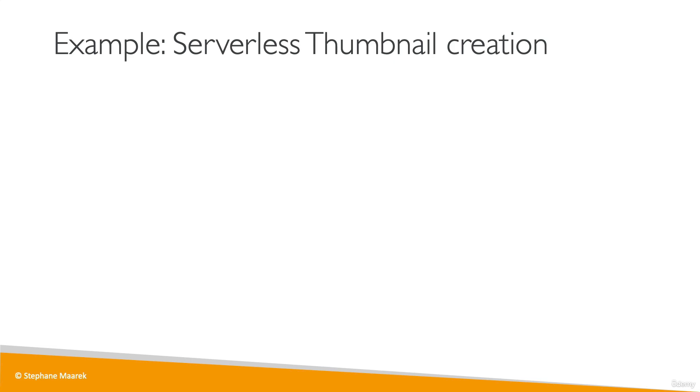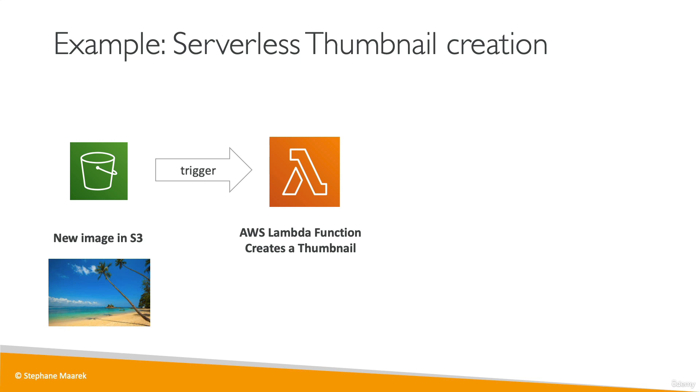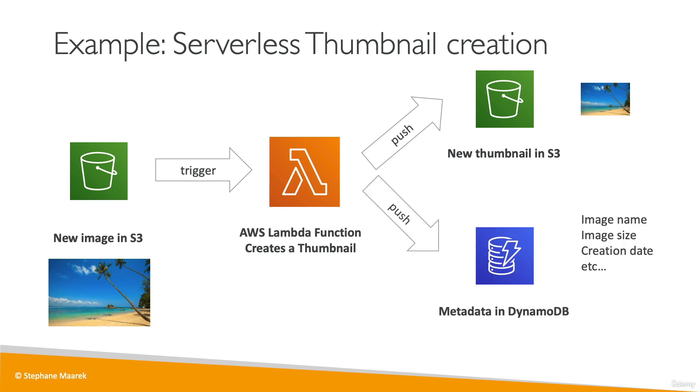A very common use case for Lambda is creating a serverless thumbnail creation service. Users upload a beach image into an S3 bucket, which triggers a Lambda function. That Lambda function takes the image, creates a thumbnail — a smaller version — and pushes it back into Amazon S3. It also pushes metadata about the thumbnail, such as image size, name, and creation date, into DynamoDB. All of this is fully event-driven and fully serverless.